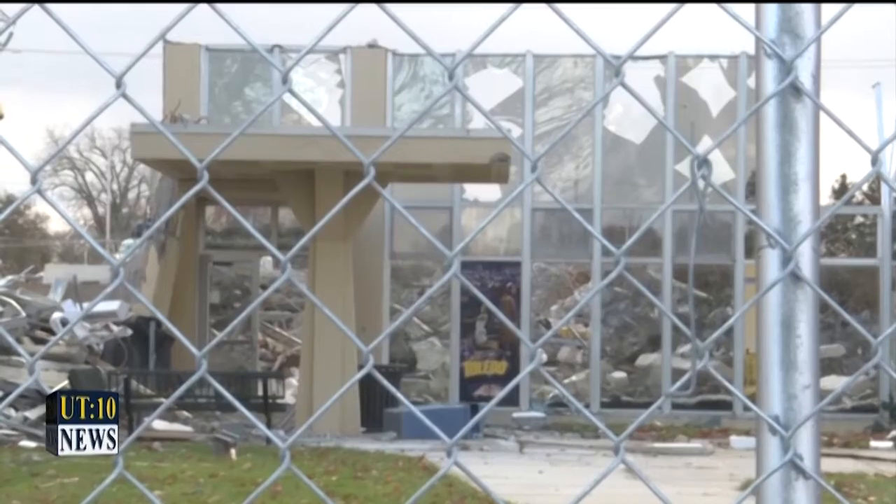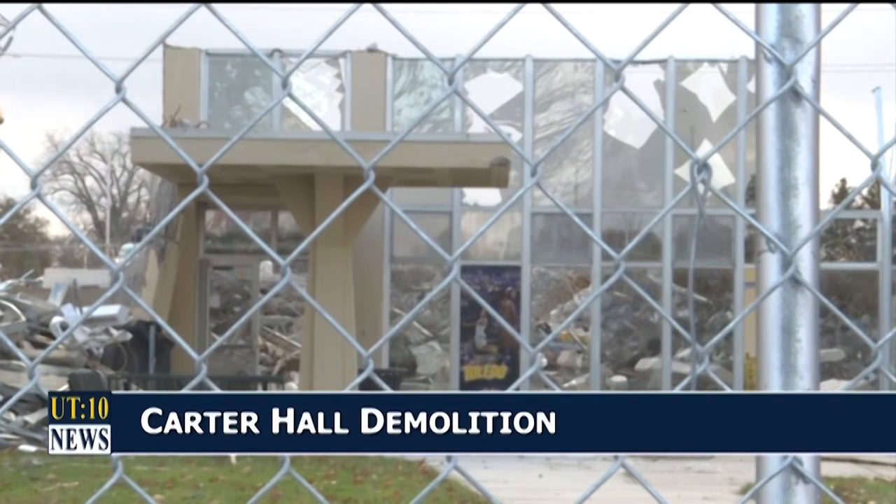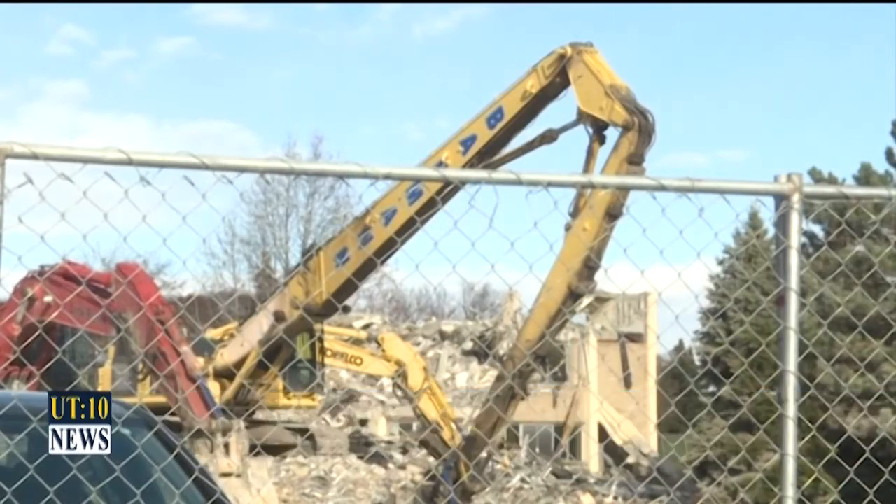A well-known building on campus is coming down. Carter Hall is getting demolished. The dorm has remained mostly unused for years, aside from housing some students in quarantine for COVID.